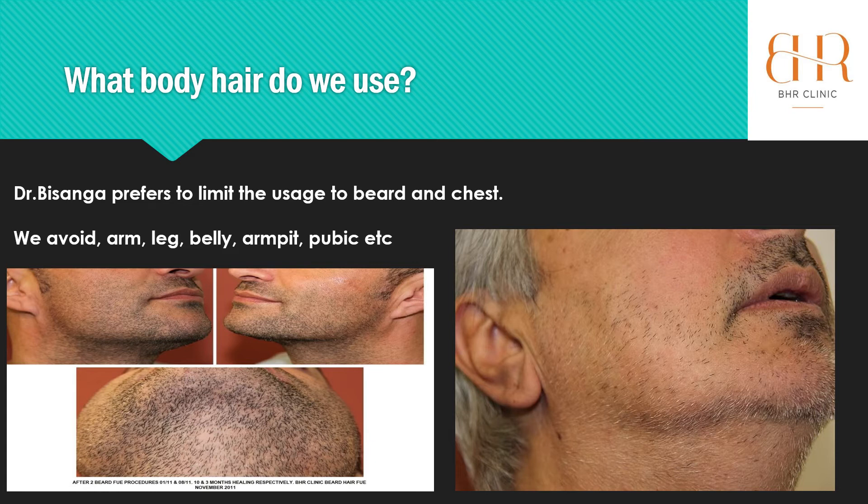These hairs are very fine, vellus, and very low hairs per follicular unit count. Also, they can be very prone to falling or to the DHT blockers, which I'll explain a bit later on. So we try to go on a tried and tested route of beard hair and chest hair for the patient who's got good, strong chest hair. It can be used as a filler, and beard hair as well.